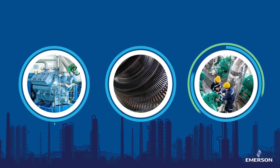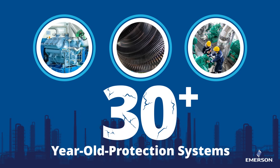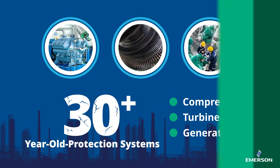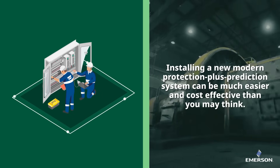While hard to believe, users across many of the world's essential industries still operate using 30-year-old protection systems for critical production assets like compressors, turbines, generators, and others. However, installing a new modern protection plus prediction system can be much easier and cost-effective than you may think.